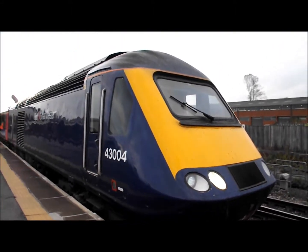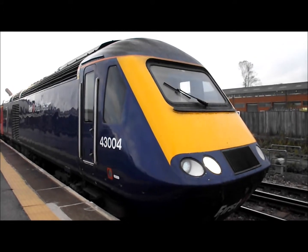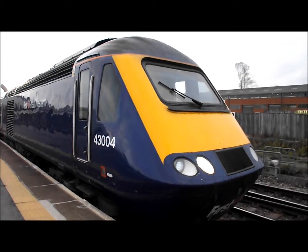Next out: First Great Western's 43004, heading the 5X94 service to London Paddington from Plymouth.